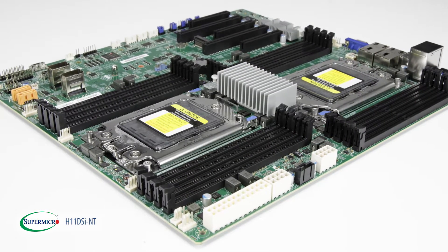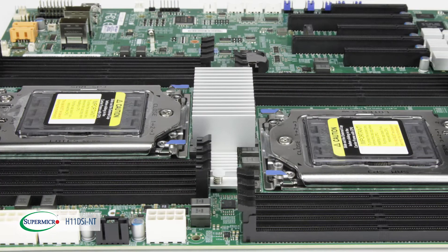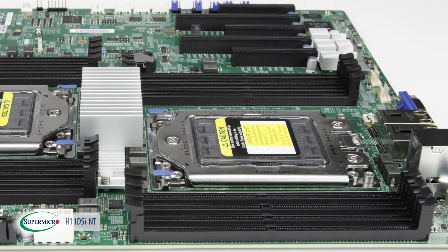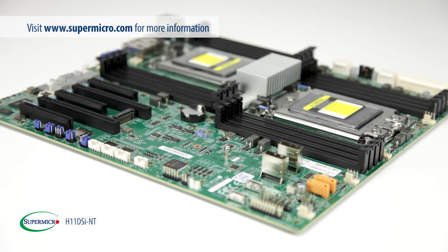Given its industry standard form factor, the H11 DSi-MT will find a home with a broad selection of Supermicro's superlative chassis solutions or in any number of third-party enclosures. Check out this and other exciting A-plus server products at Supermicro.com.